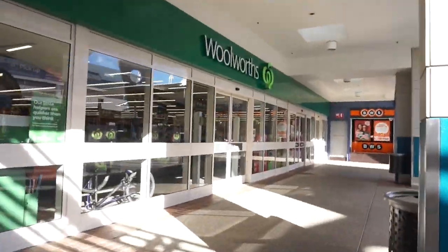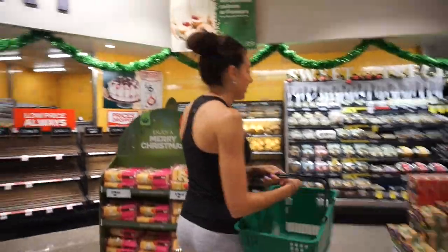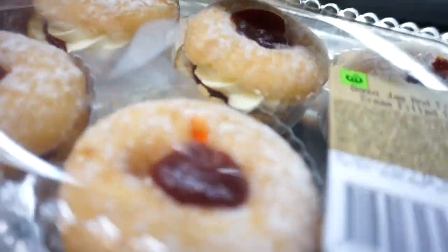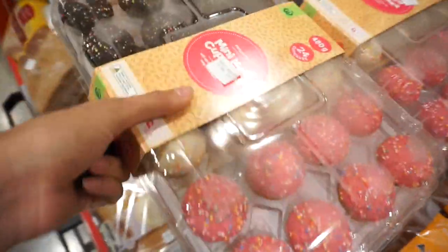Alright guys, we've just arrived at Woolworths, we're just about to get the meal prep for the week. Jam donuts? Yeah perfect, put them in! Come on guys, let's be serious — don't eat jam donuts!